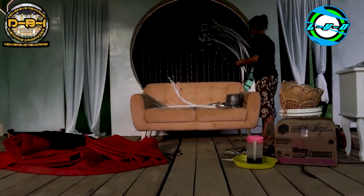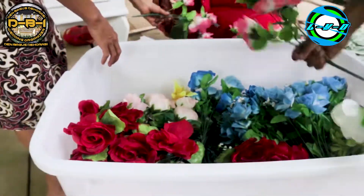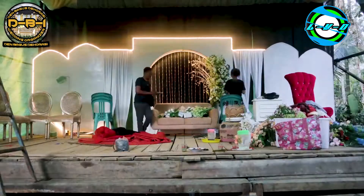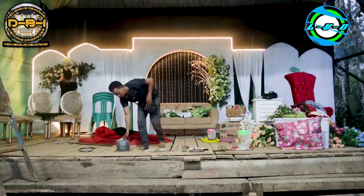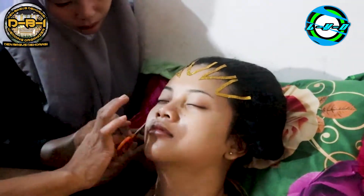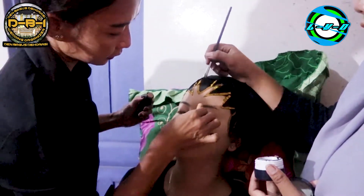Terima kasih telah menonton! Selanjutnya kita pindah ke tim makeup. Ini wajah pengantin sebelum di makeup. Proses makeup membutuhkan skill dan tingkat kesabaran yang tinggi.